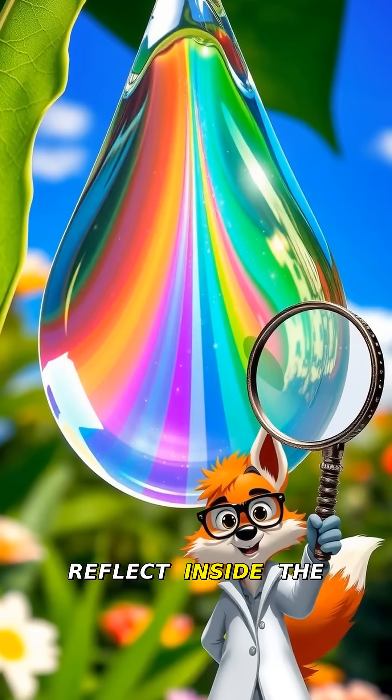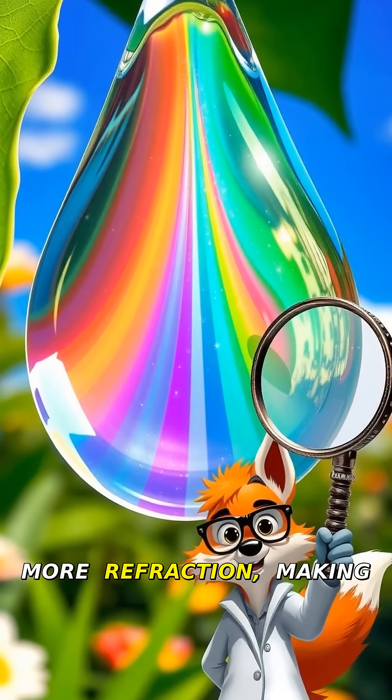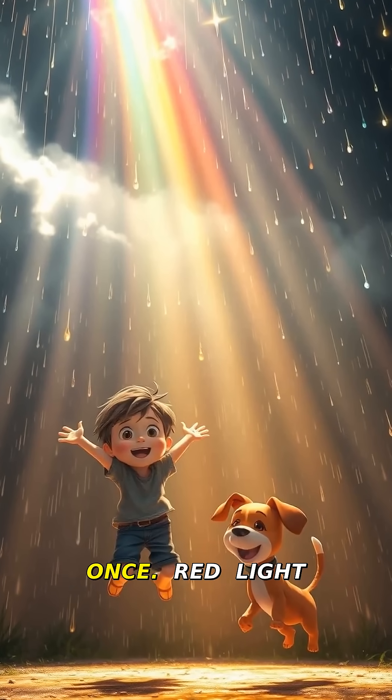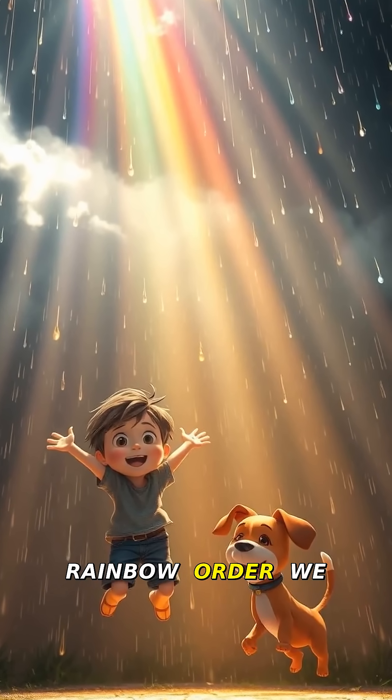Then the colors reflect inside the drop and bend again when they exit. That's reflection and more refraction, making the colors separate. Billions of raindrops do this at once. Red light bends least, violet most, creating the rainbow order we see.